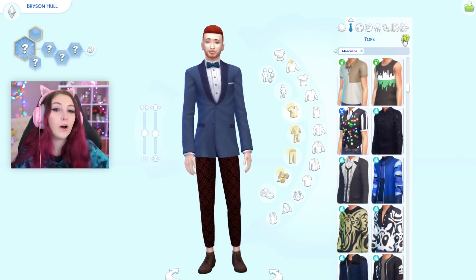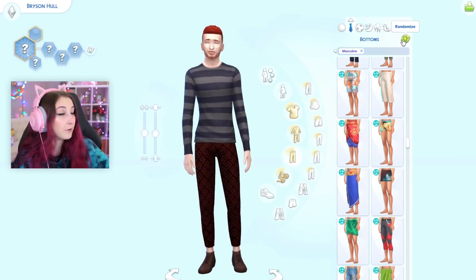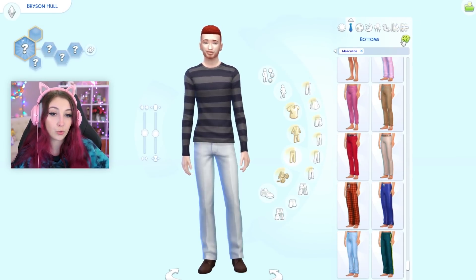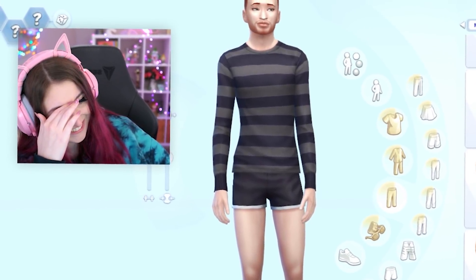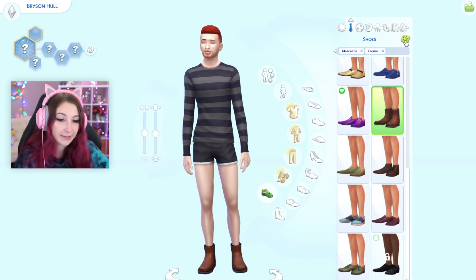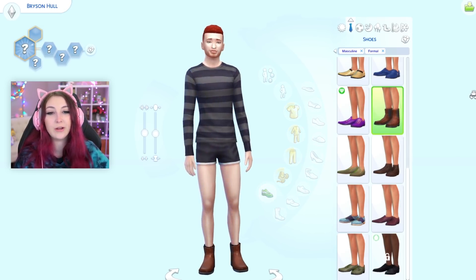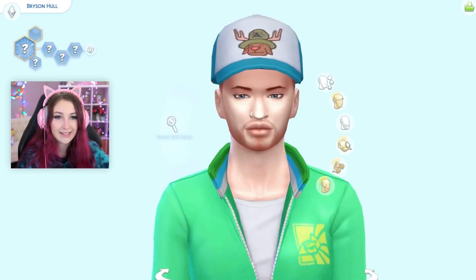Formal wear. Stunning. He's gonna rob some houses. And for bottoms — Bryson! What is that? And for shoes — stunning. Incredible choice. I hope the houses you rob arrest you. What is this hat? Why is it so big?